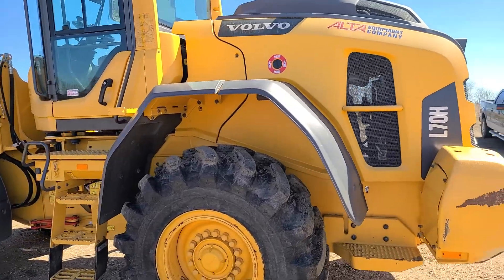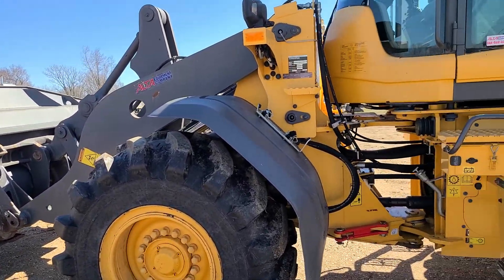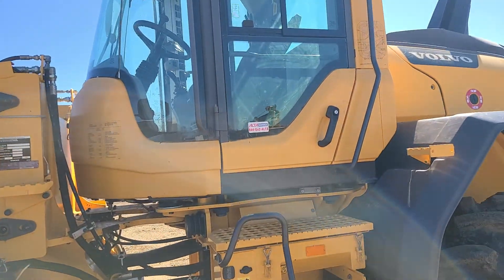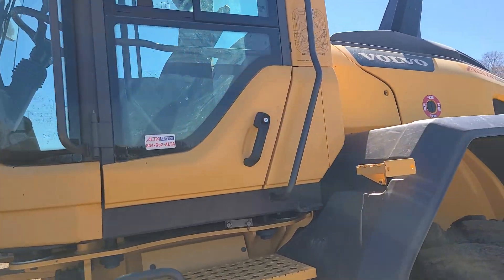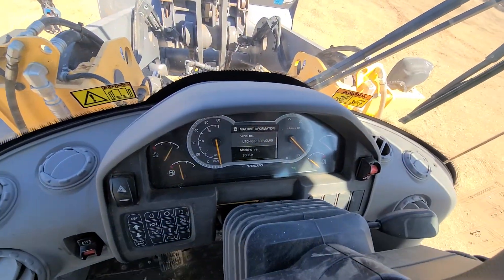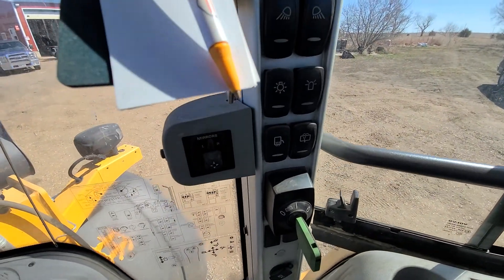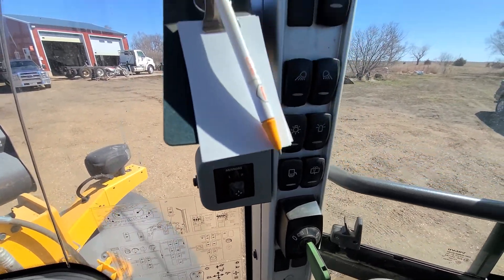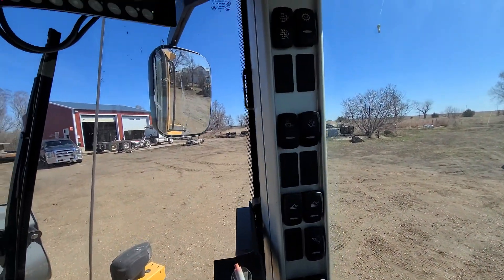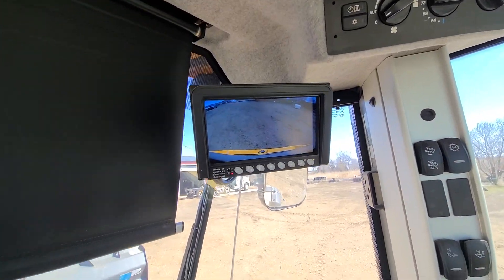Machine is running. I'll jump in it real quick for you. I think it's a 2016 year model. All right, up in the cab now. You can see it's got 3,085 hours. You've got power mirrors, heated mirrors — see some of the options there. It does have a backup camera.